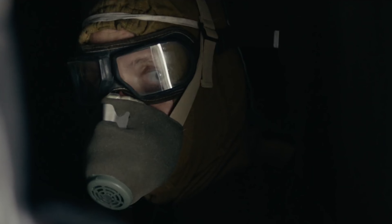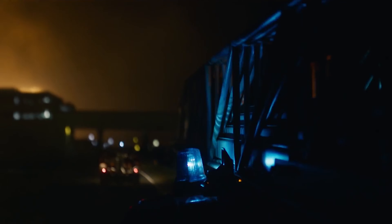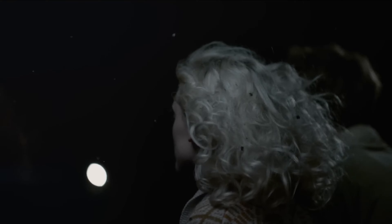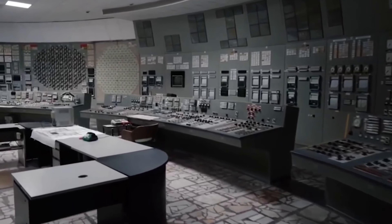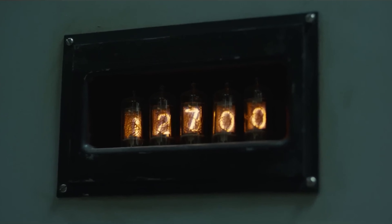Perhaps you are aware of this event from the HBO series, and we have also covered this accident several times before. But today, we would like to unravel another mystery surrounding Chernobyl. Welcome to our channel, everyone!